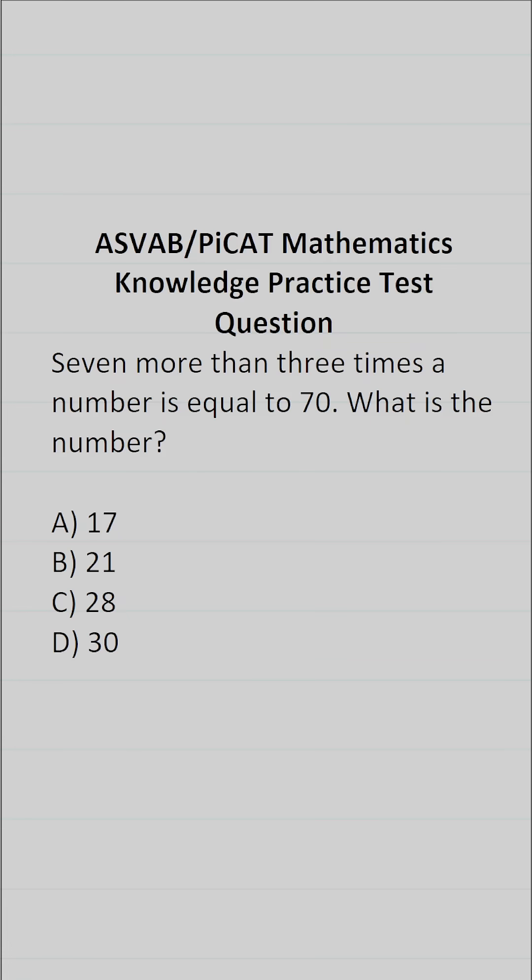In order to solve this one, we have to translate these statements into an equation. Seven more than three times a number is going to be seven plus three times a number. That number is unknown, so let's call it X. That is equal to 70.